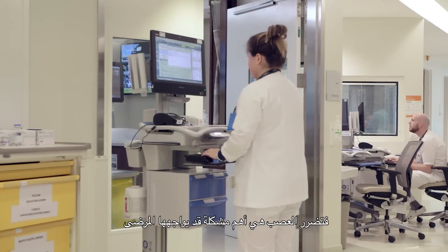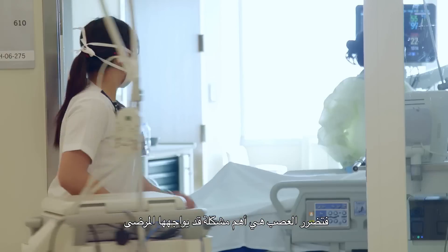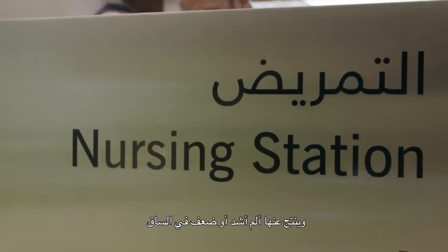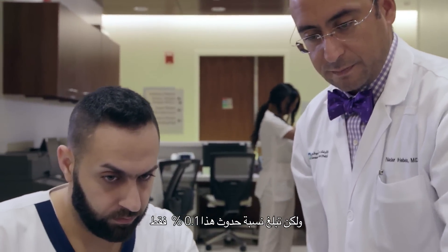Fortunately, the complications are actually fairly low. Nerve injury is probably the most substantial problem that people will encounter, and that would result in more pain in the leg or perhaps weakness in the leg — that usually resolves after about three months or so. But again, that's a 0.1% risk of happening.